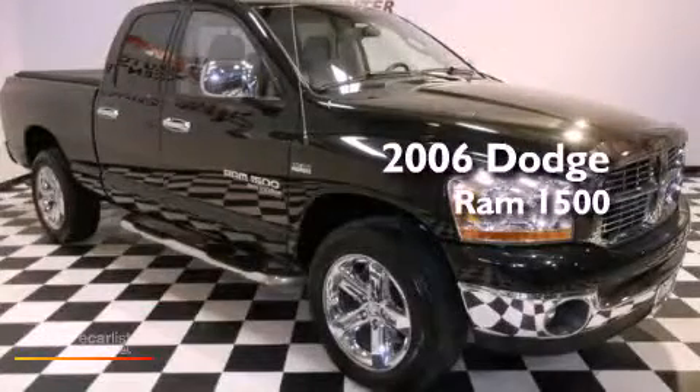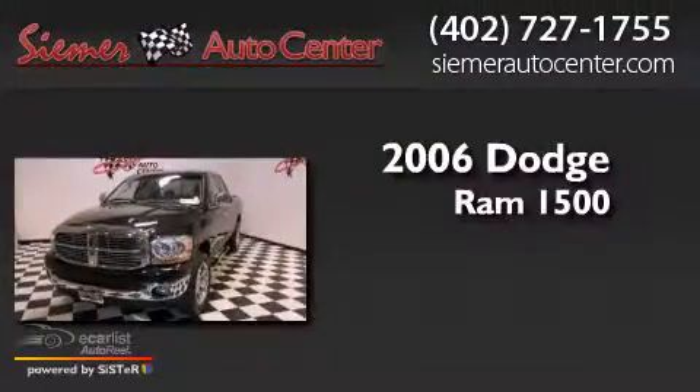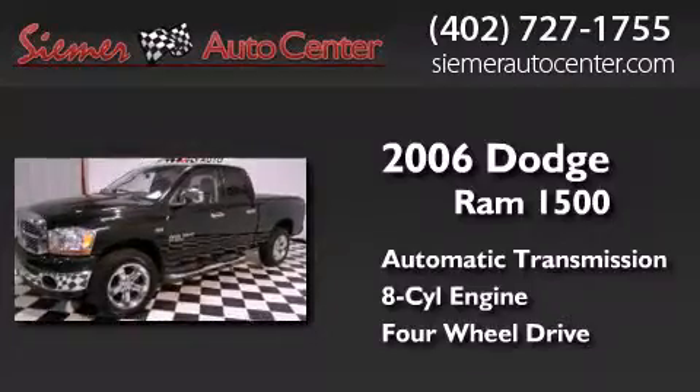This is a 2006 Dodge Ram 1500. This truck has an automatic transmission, a V8, and the added safety and control of four-wheel drive.